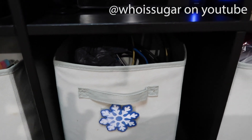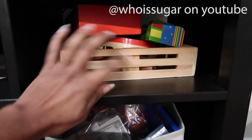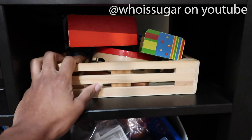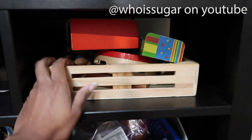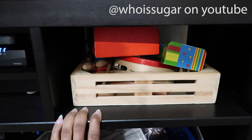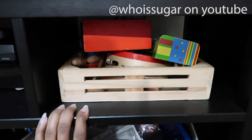Moving over here, we have some instruments — I'm not going to take all this out, but there's a xylophone, a couple of xylophones, a tambourine, maracas, and various Melissa and Doug instruments.